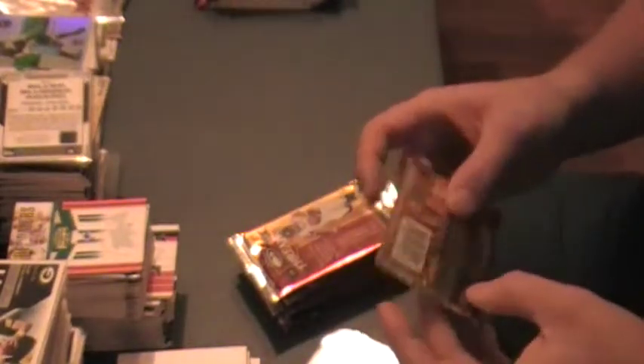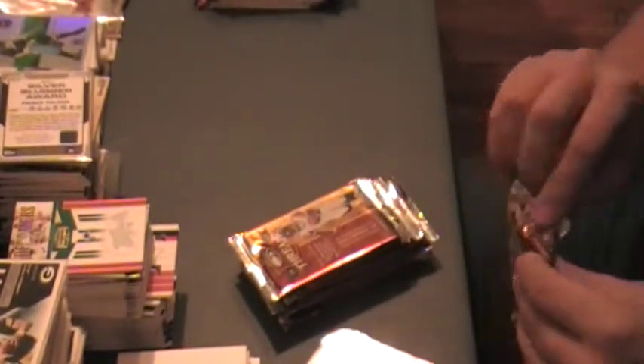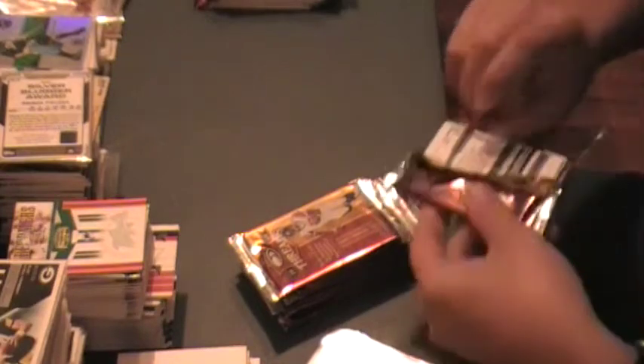Another video, another day, let's go for it. 06 Donruss Threads, got 10 retail packs here.